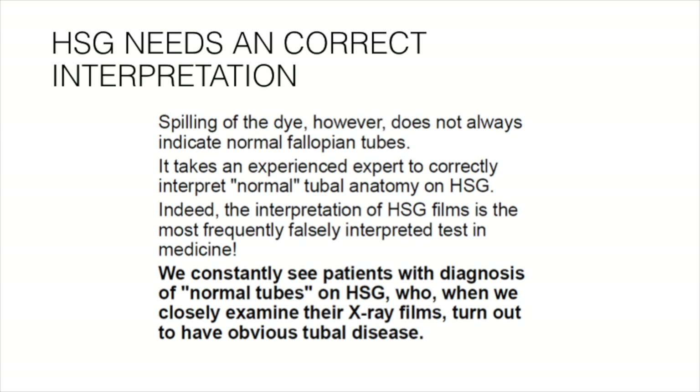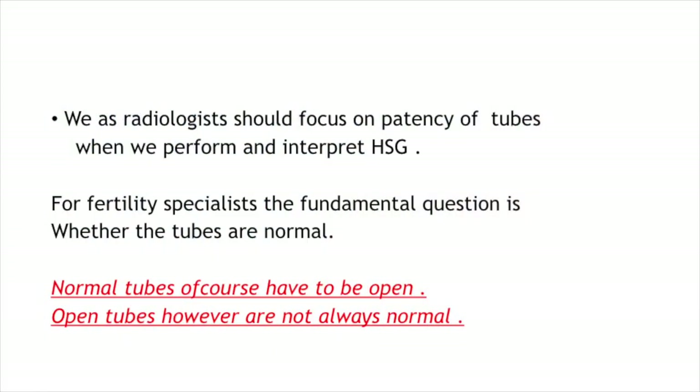Indeed, interpretation of HSG films is the most frequently falsely interpreted test in medicine. We constantly see patients with a diagnosis of normal tubes on HSG who, when closely examined, turn out to have obvious tubal disease. We should focus very minutely on patency when performing and interpreting HSG. Normal tubes of course have to be open, but open tubes are not necessarily always normal.